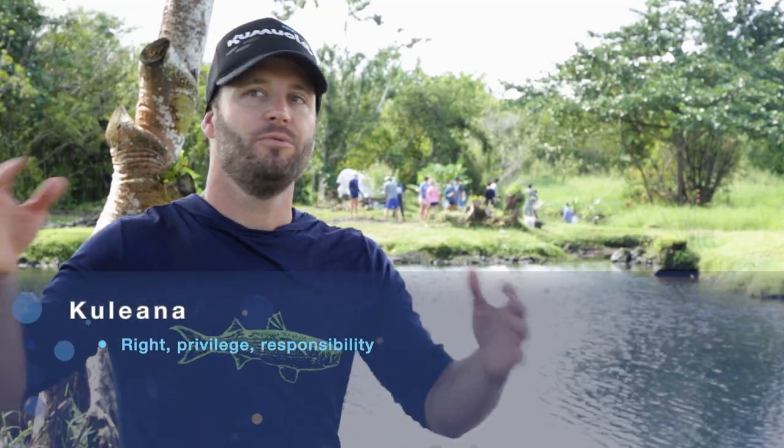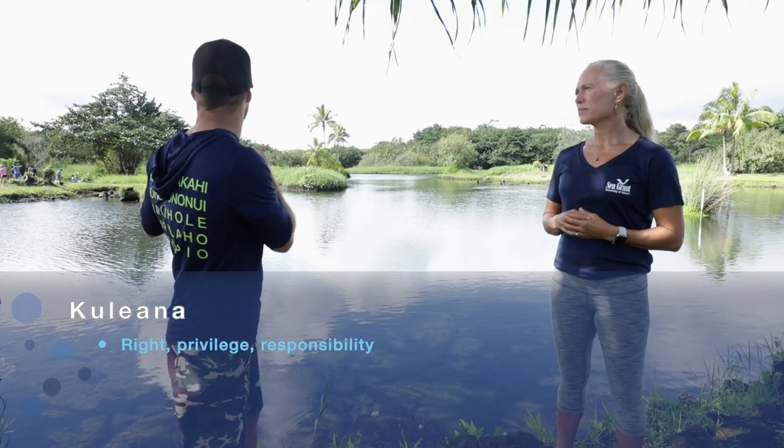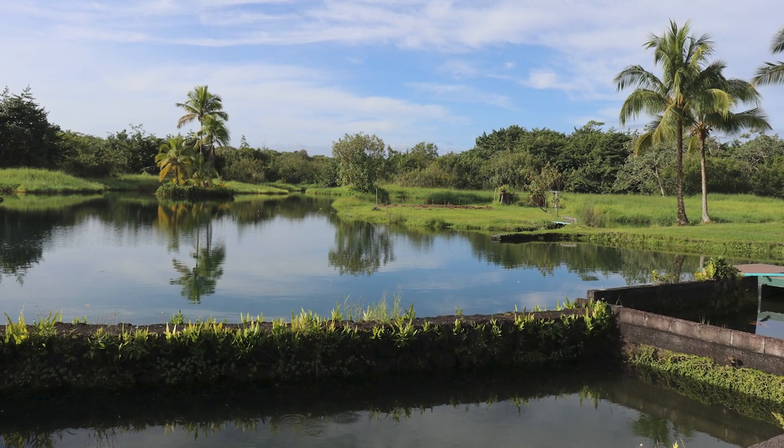Part of our kuleana is to understand how we work together as a community, as a hui, to move this aina forward. We're making small bites, but these loko ia are all around us. How do we inspire those people to awamo kuleana, to take on kuleana, to find where these sit and live in our community again?